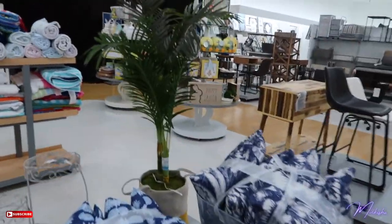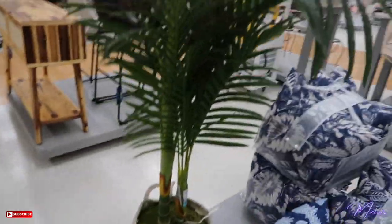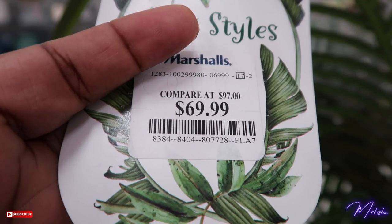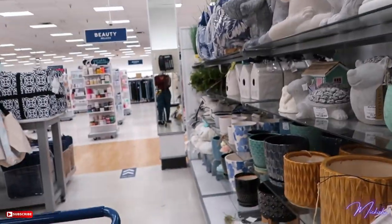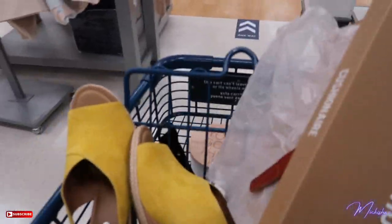I'm thinking about getting this plant for the back of my room when I'm recording. It's really cute — like a palm plant I guess. But y'all, look at the price — yeah, $70. I'm still thinking about it. I looked at the smaller plants too, but I know I need a big plant and I think that one will really work. I still have to go food shopping, so I'm gonna do that first and then see if I still want it.